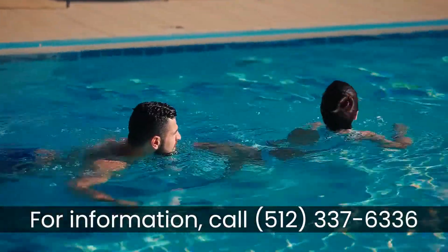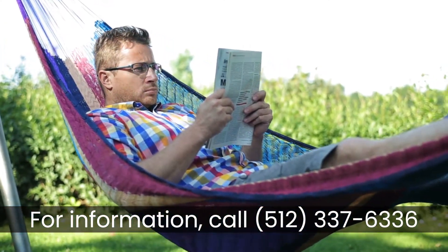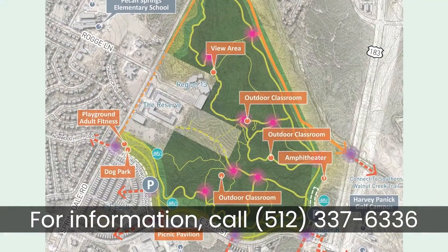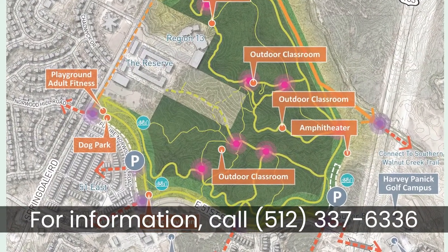51 East will also include an extensive list of amenities, which will feature a swimming pool in time for summer of 2019, a hammock grove, a movie park, and a future dog park. We're also backing up to the Little Walnut Creek Greenbelt, which will be the second largest park in Austin, right behind Zilker.